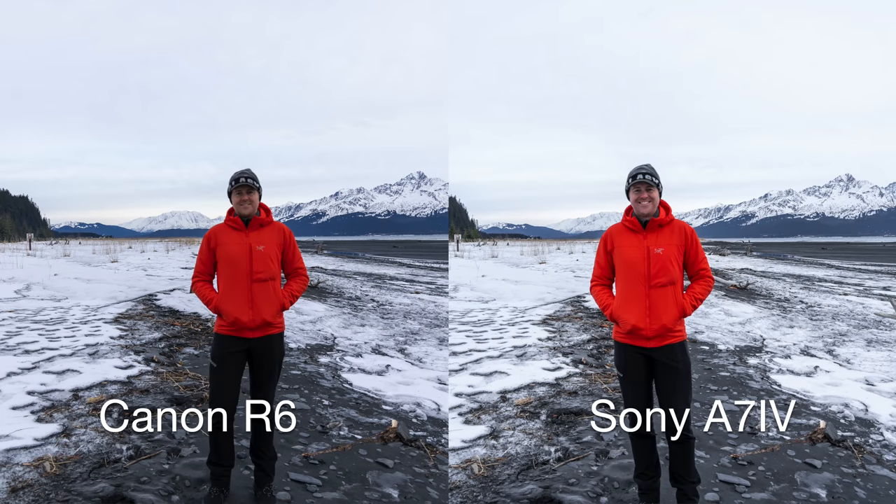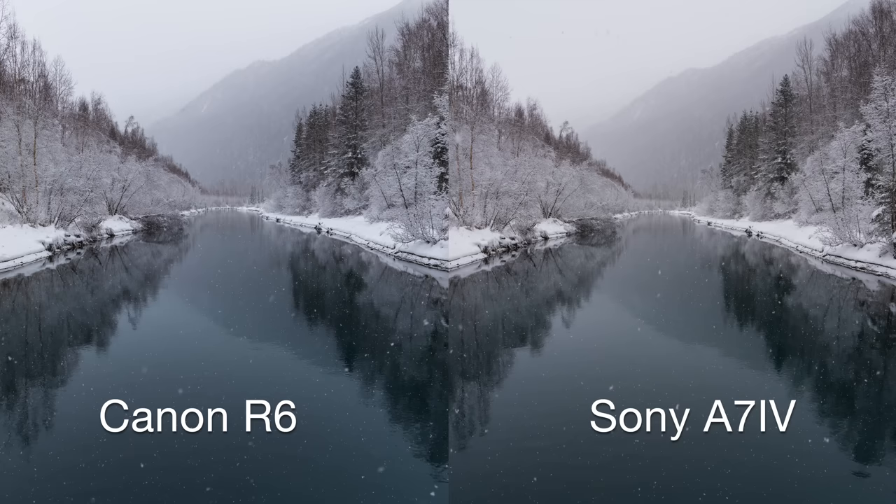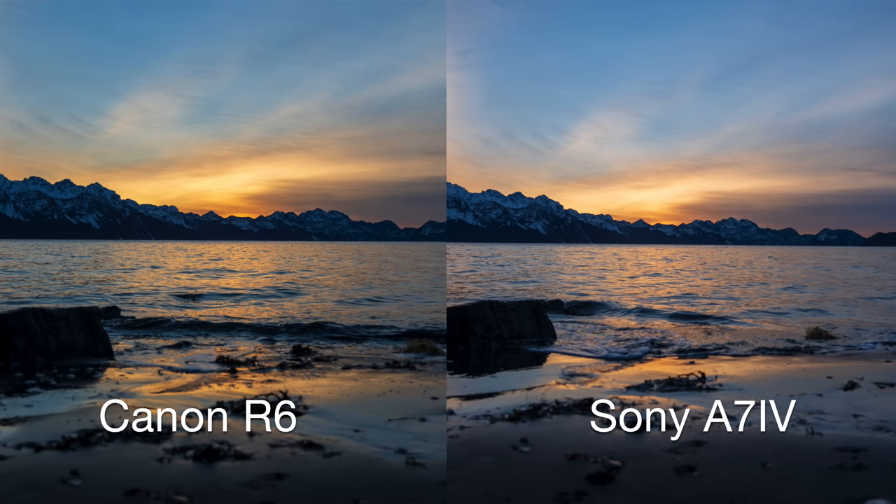When it comes to photo quality, I feel like the Sony has a little bit of the edge just because it has a higher megapixel count and maybe a little bit better low-light performance. Both cameras are absolutely stellar photo cameras. One thing to add is that the Canon has a much higher burst photo mode — 12 frames per second raw with the mechanical shutter or up to 20 frames per second with the electronic shutter — whereas the Sony is limited to 10 frames per second regardless of what mode you use.